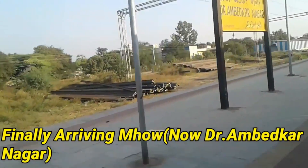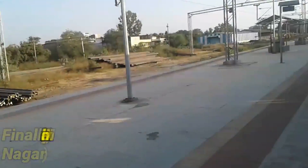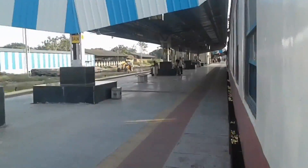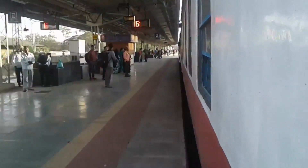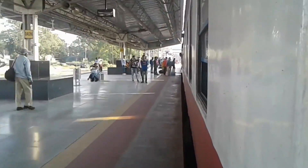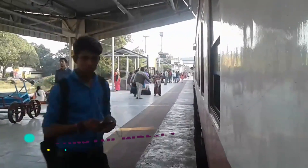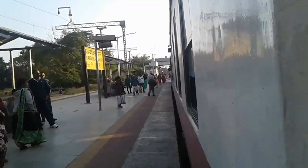We arrive at Mhow, which is now called Dr. Ambedkar Nagar. The normal meter gauge line between Mhow and Sanawad has been shut down for conversion to broad gauge, but beyond Sanawad there is a connection, which we will talk about in another compilation. Thank you for watching — subscribe to my channel and have a great weekend, see you soon.